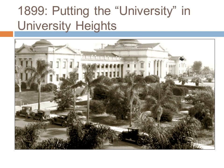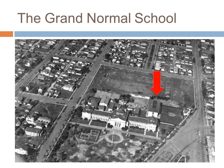Classes moved to the Grand Normal School in University Heights in May 1899, even as construction continued. This 1924 aerial shot shows the location of the normal school, as well as the teacher's training annex. The red arrow shows where the teachers' training annex was built and still stands today. The Grand Normal School, however, no longer remains, but the street to the left is Campus Avenue, to the north is Meade Avenue, to the east is Park Boulevard, and then curving down diagonally is Normal Street.